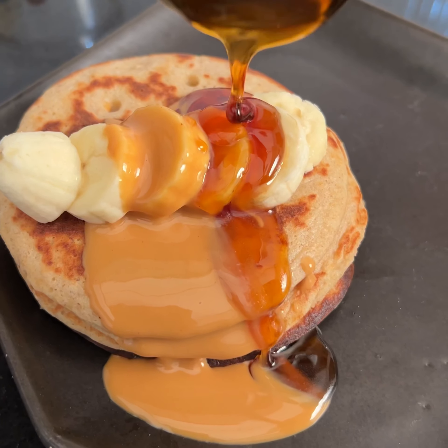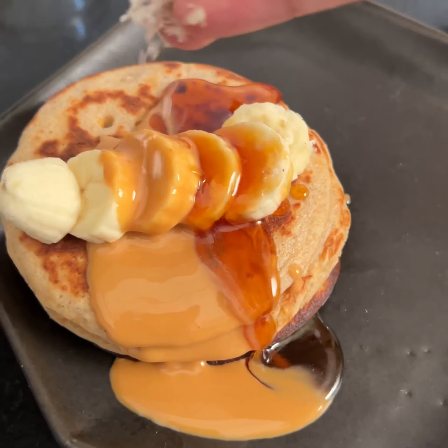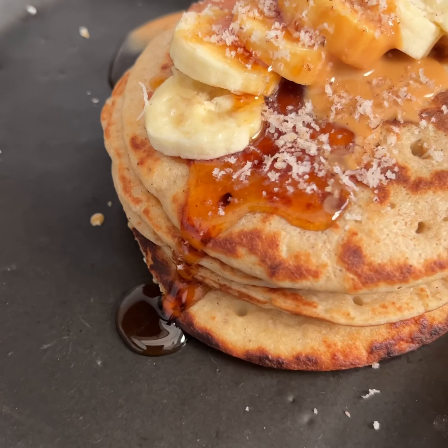I added peanut butter and maple syrup. I also added honey. Just try it — I've added a little coconut. If you want to try it, follow and subscribe if you haven't done it.